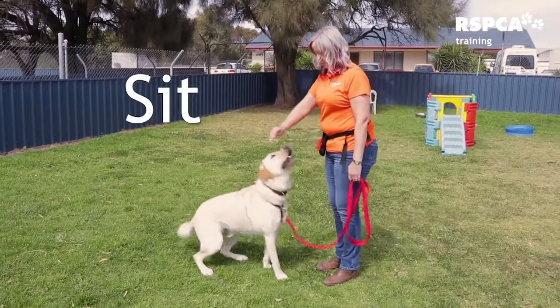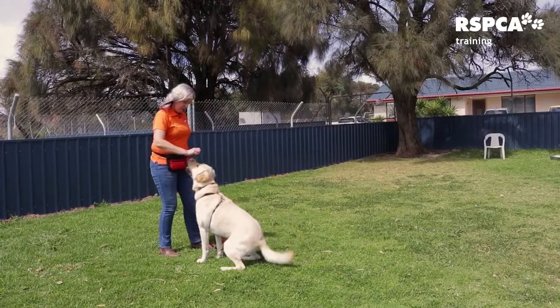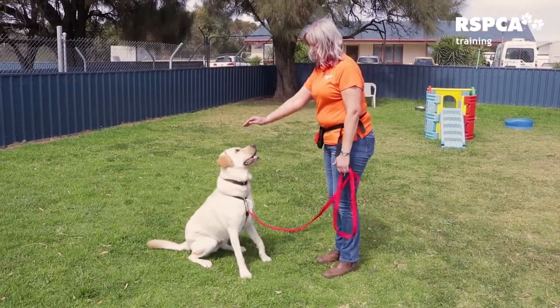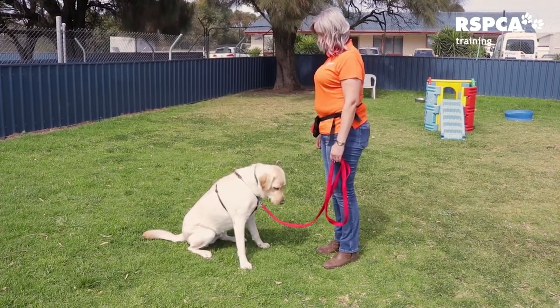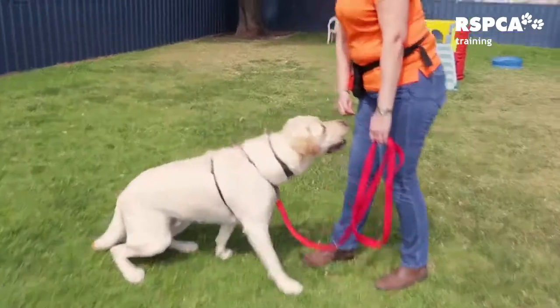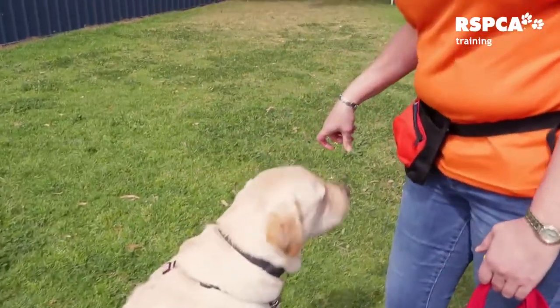Here's sit. The first step is to take a treat. We put the treat to the dog's nose. We will lift the treat ever so slightly and slowly above the dog's head going backwards until their bottom hits the ground. When their bottom hits the ground we give them the treat. The treat is the lure. Eventually this will become our hand signal and the treat will only come after they have sat.